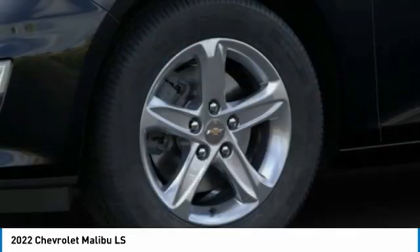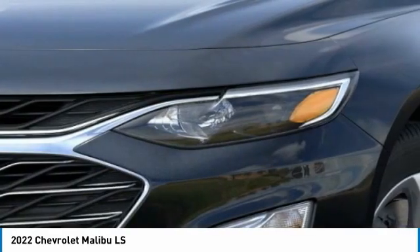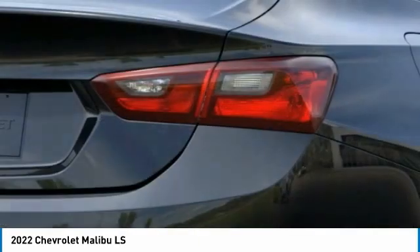Four-wheel disc brakes, rear window defroster, security system, low tire pressure warning. Searching for a dependable vehicle that looks great too?